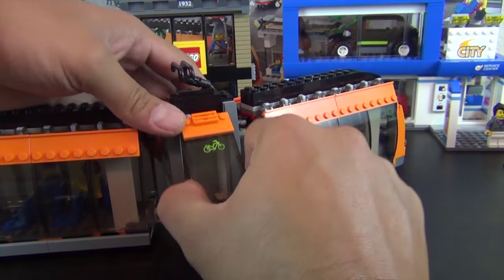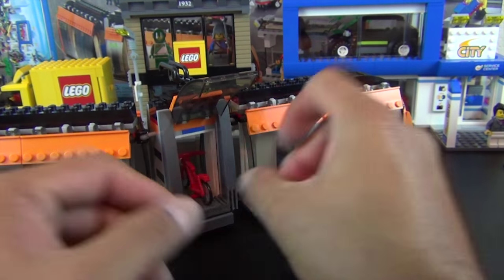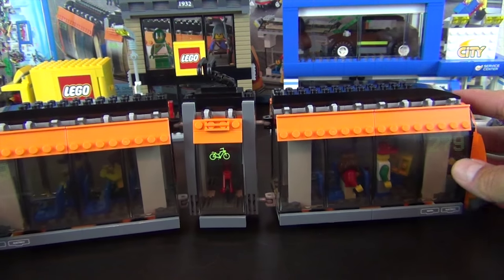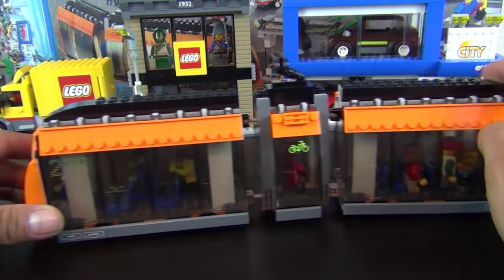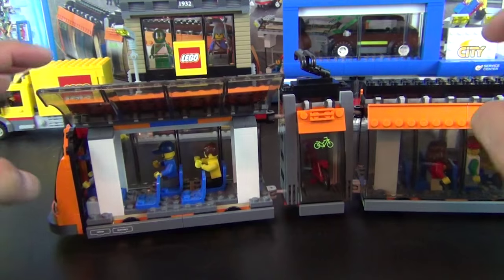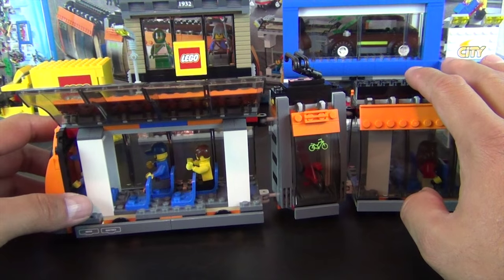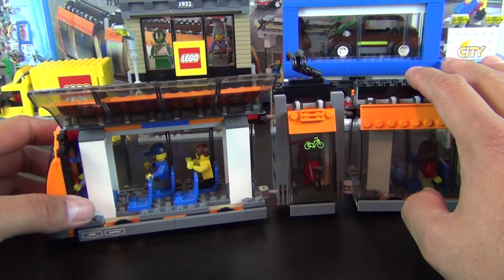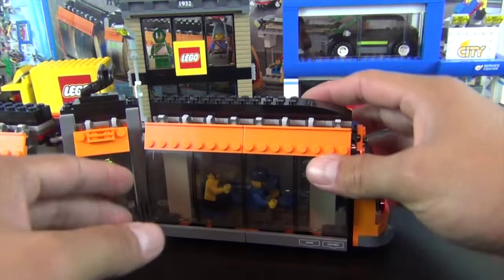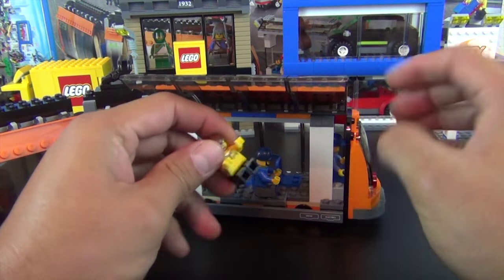The middle portion of the articulated train has a bike sticker showing where a rider can store their bike. They can close it in and at the next stop pull the bike out and ride around the city. The front and back cars are identical — just pushed back to back — and there are some more minifigures inside in their sitting position.